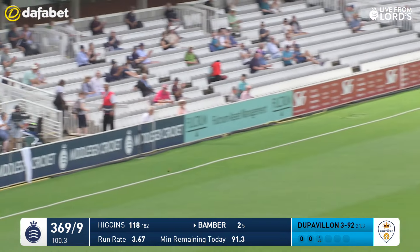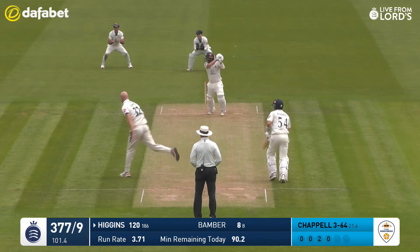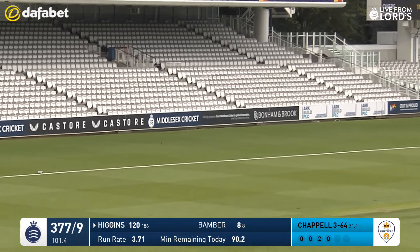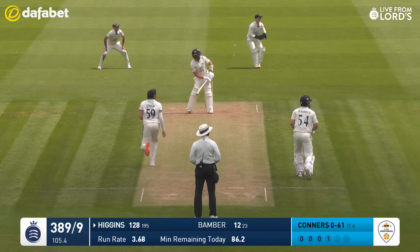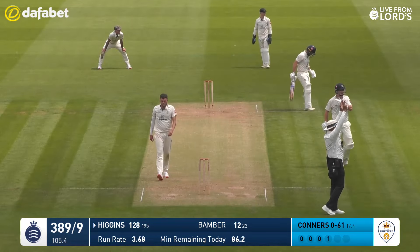Hammered by Bamba — little bit of width there. Bamba's decided that's going to go. Crunched by Higgins, goodness me. He's in imperious form here. He moves to 124. Chipped away — Higgins is into the 130s. Middlesex 395 for nine.